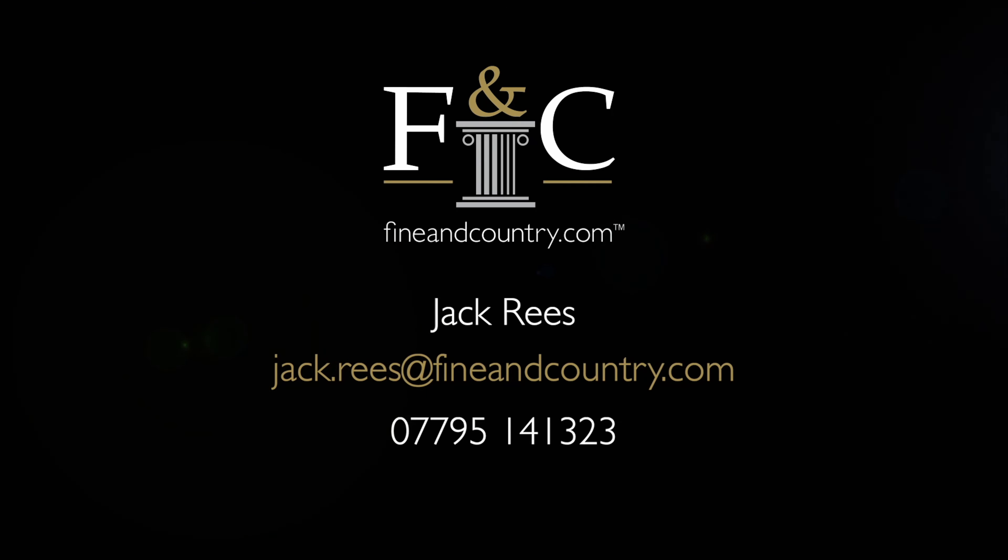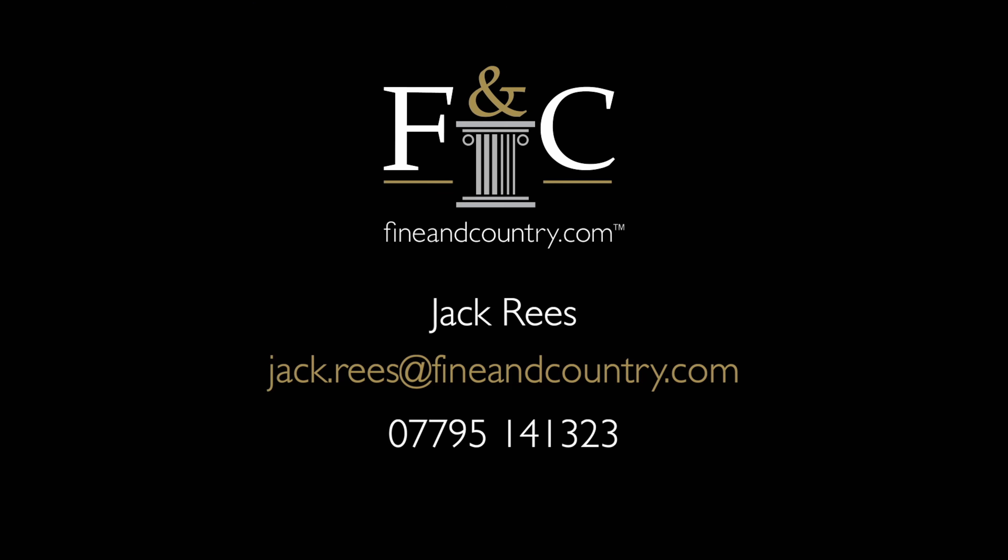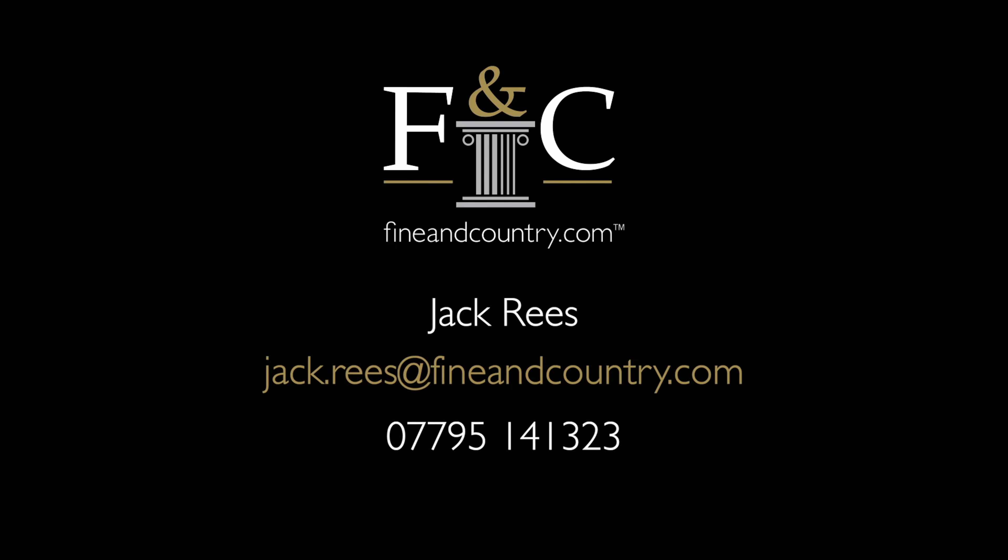Hi, Jack Rees from Finding Country Estate Agents. We're here today in West Wellow, surrounded by countryside, to see a beautiful detached family home that has been significantly renovated by the current owners. The property is situated on a plot of four acres and can be accessed via the two private entrances of the very quiet lane.